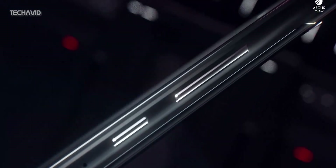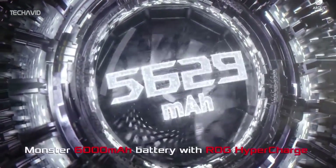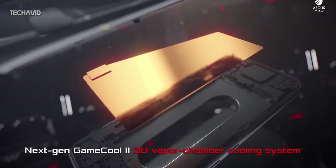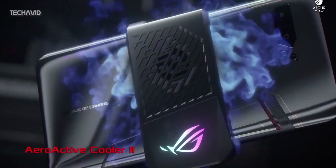As for the battery, the TENAA listing states it will be 5800mAh, which is a typical capacity, but when it launches it is expected to be 6000mAh, similar to the ROG Phone 2. The charging speed is the same at 30W max output. As of now there is no information regarding the cameras, but soon enough we will know more.